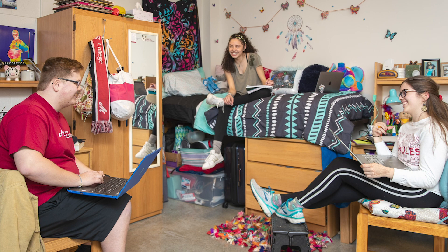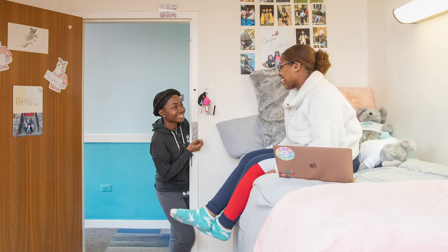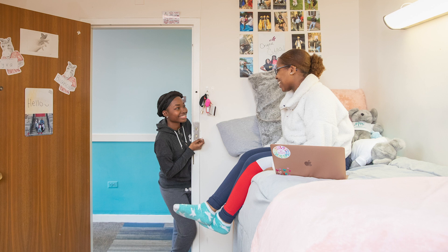Each room includes a bed, desk, closet or wardrobe, and a chest of drawers for each student in the room. Most rooms are doubles, but we do have singles and triples available.